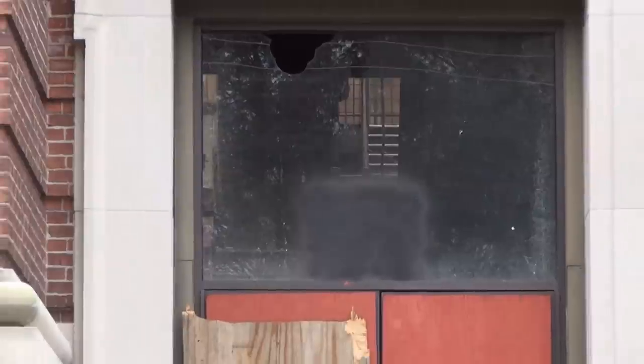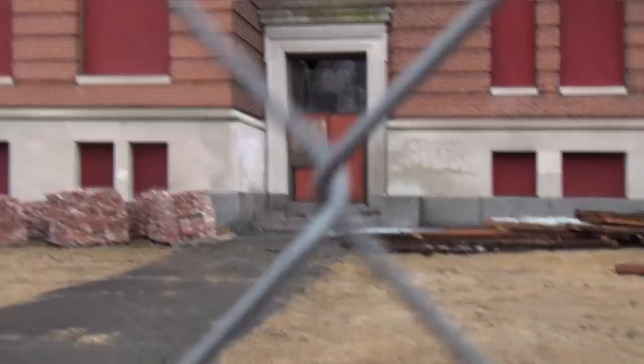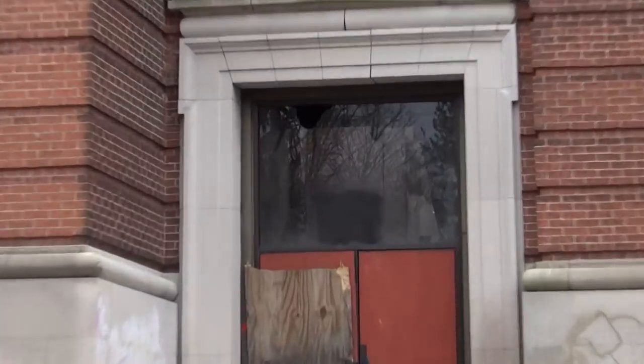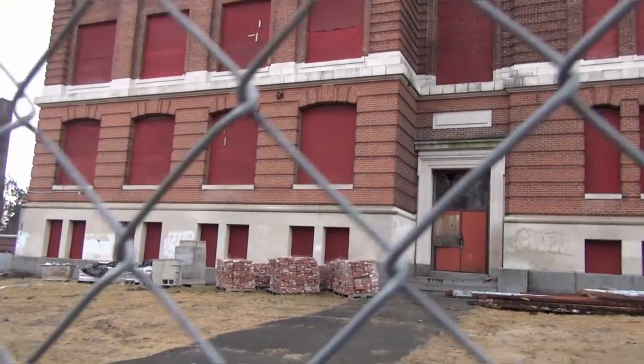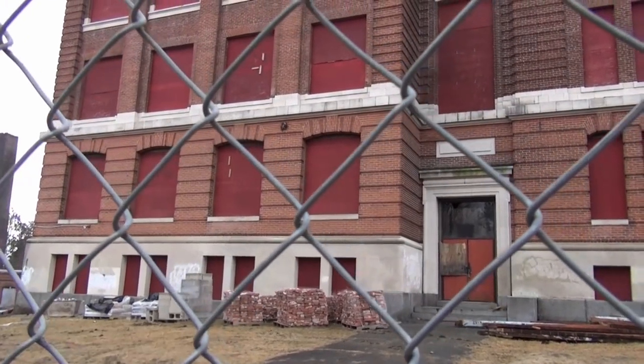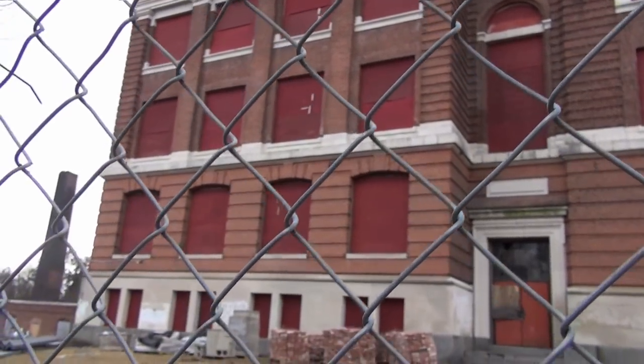I'm going to move a little more this way to see if we can see anything else. The condensation has disappeared so maybe we can see something. That's the edge — the brick there is the wall for the auditorium and gymnasium. There are steel beams that ran across to span the auditorium and the gymnasium.